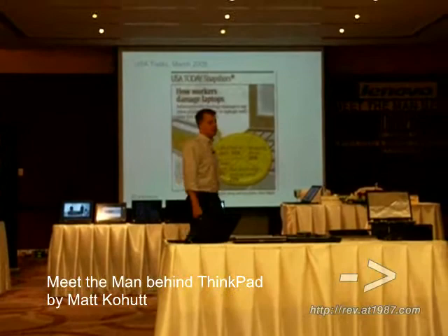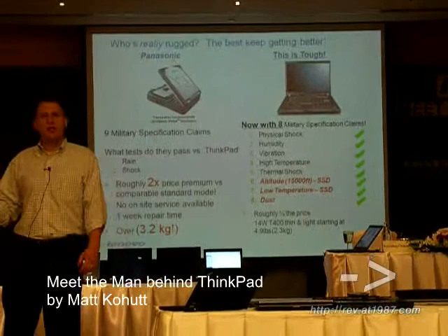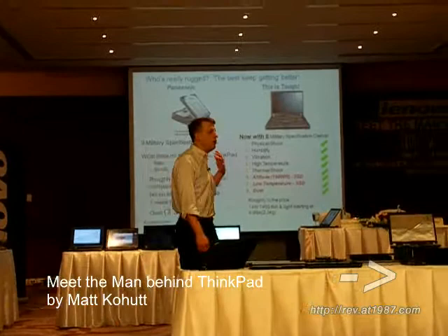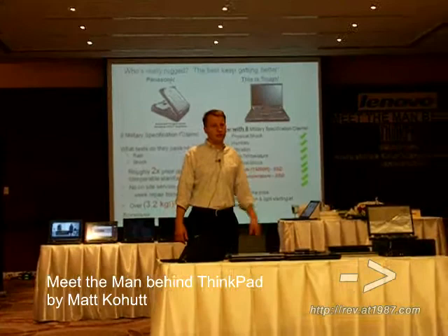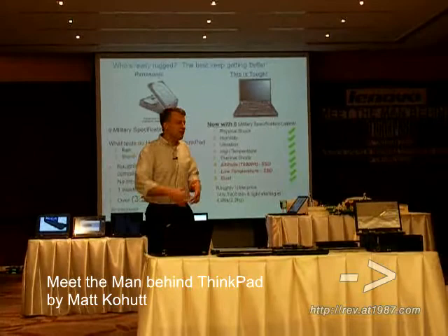What we're getting requests for more and more is military grade specification and certification. You may be familiar with the US Military 810F spec. It covers electronics equipment that goes into the field in battle, certifying for things like dropping — and more interesting ones like ballistics, poison gas, and fungus.